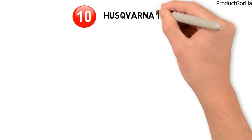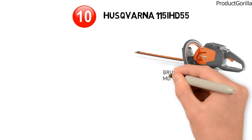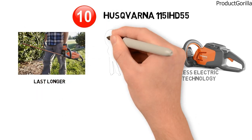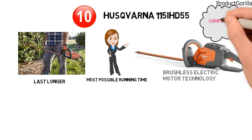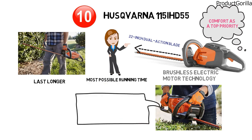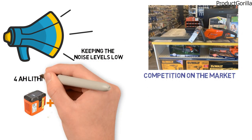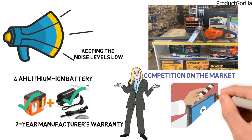At number 10 is the Husqvarna 115 IHD55. This cordless hedge trimmer is equipped with brushless electric motor technology, making the engine work more efficiently through the workday and making the whole trimmer last longer. The included save mode on the motor ensures you get the most possible running time. Husqvarna has kept comfort as a top priority, with a 22-inch dual-action blade that reduces vibration considerably. They have also worked hard on keeping noise levels low — it's quieter than most competitors on the market. A 4-amp lithium-ion battery and charger are included, along with a full 2-year manufacturer's warranty. It may be number 10 in our video, but you cannot go wrong with this hedge trimmer from Husqvarna.